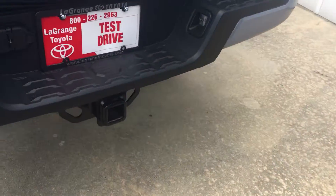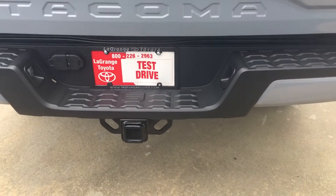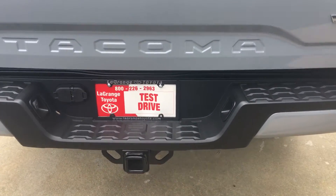All of our V6s we order with a full tow package. It's got a four-pin and seven-pin connector, larger battery, larger alternator, engine oil cooler, and transmission cooler.